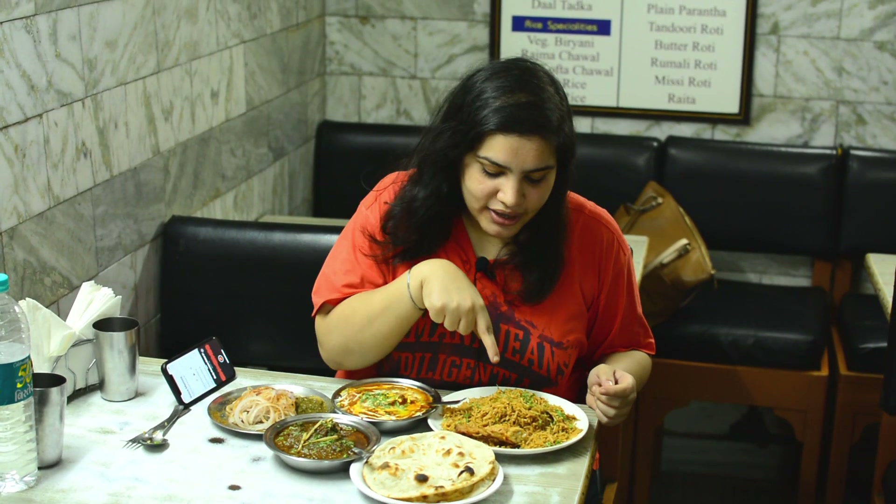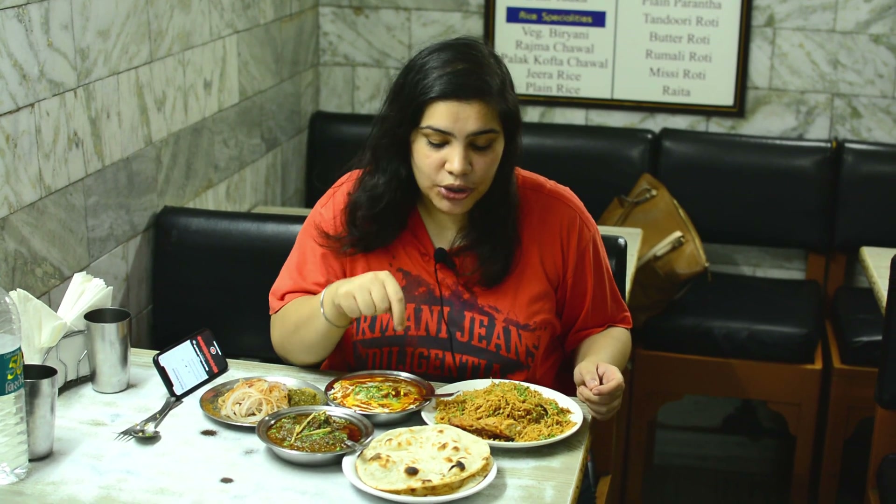This is the kheema meat, this is the butter chicken which is my favorite, this is the chicken biryani, and I ordered tandoori roti.